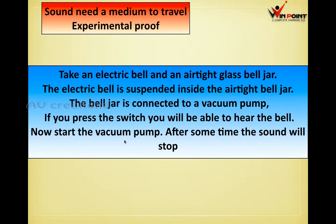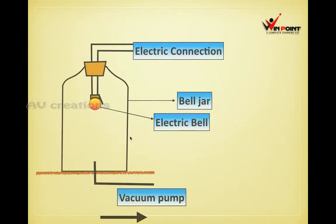When we switch on the vacuum pump, the sound will fade — the sound will decrease and finally the sound will stop, because we are taking all the air present in that bell jar. We can see the bell jar, the electric connection for the electric bell, and the vacuum pump.